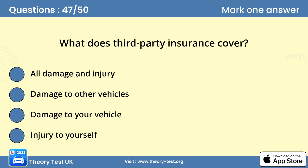Question 47: What does third-party insurance cover? Answer: Damage to other vehicles. Third-party insurance cover is usually cheaper than comprehensive cover. However, it doesn't cover any damage caused to your own vehicle or property. It only covers damage and injury you cause to others.